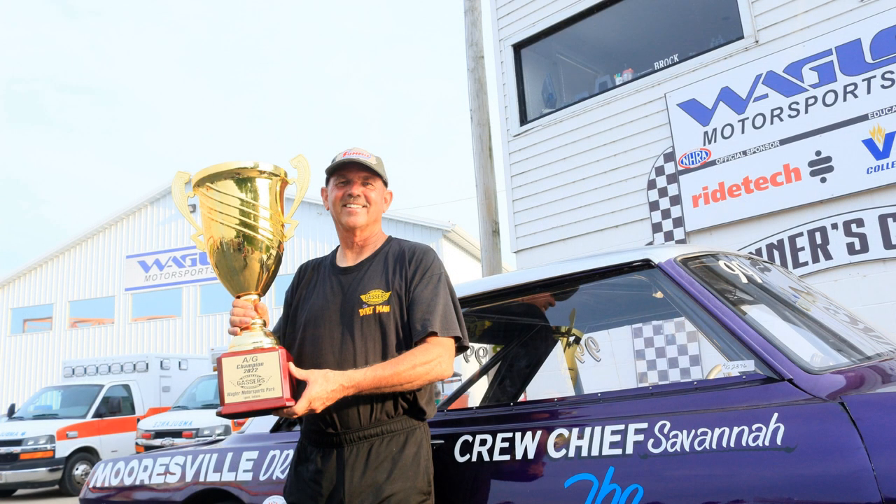Congratulations, Rick, and to each and every one of you watching, thank you right here from the Monday Morning Racer. Hit the like button, hit the subscribe button. Also, subscribe to the Southeast Gasser Association YouTube channel where you can watch their races for free and live. Until next time, God bless, and keep the pedal to the metal.